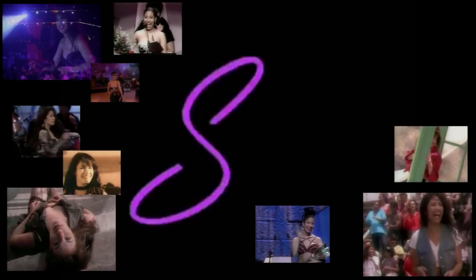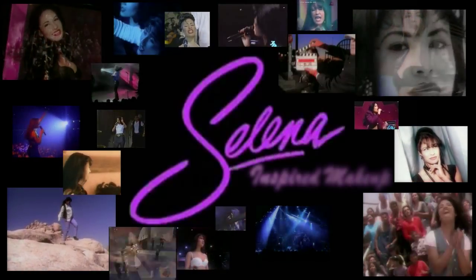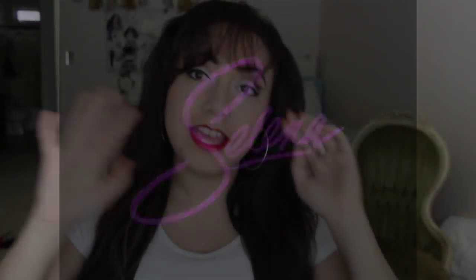If you have a dream, don't let anybody take it away and always believe that the impossible is always possible. Hey guys, today's look is a little bit different — it's not something I would usually do. As you can see, I've got bangs going on and they're poking my eyeball. This is a Selena Quintanilla inspired makeup look that I have been dying to do since forever.